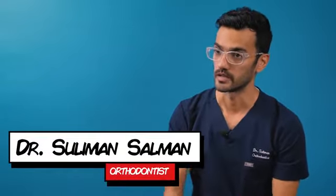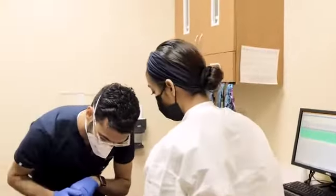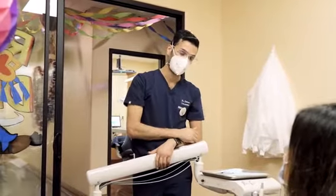A smile belongs to a person — that person speaks, that person smiles, that person eats. So all these things cannot be captured by a mail-in. How would you capture them? You can't. You have to sit with a patient and talk to them and see what they're like.